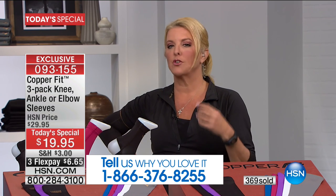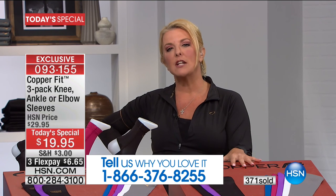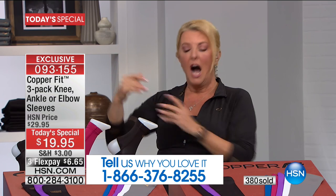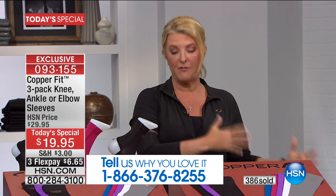At first glance you might think it's so inexpensive that the fabric can't be very good — but the fabric is so comfortable. I love my half zip. Everything I am wearing is from my own CopperFit collection — this is not something the network gave me tonight when I walked in.